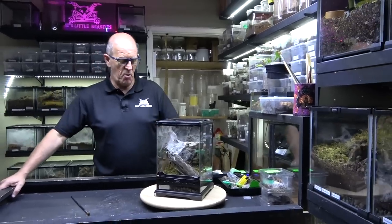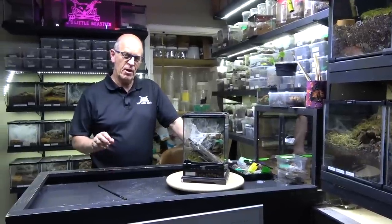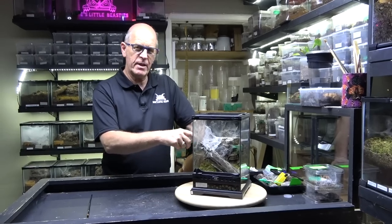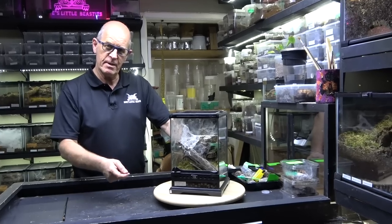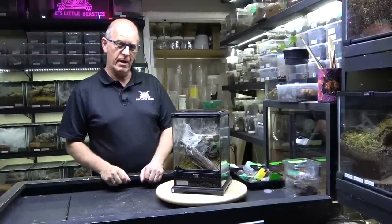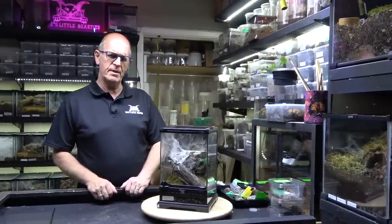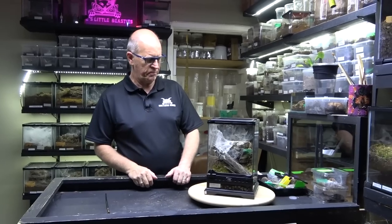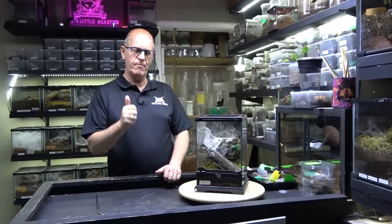This is a very important point: it's really important that you learn your Latin names. It doesn't matter where you go in the world - this Common Pink Toe, the Avicularia avicularia, will always be known as the Avicularia avicularia. So it doesn't matter where you are in the world or who you're talking to, they will instantly know what you are talking about. Your Latin never changes - something we were always taught in the zoo.